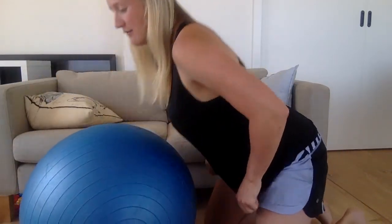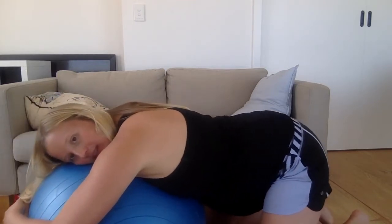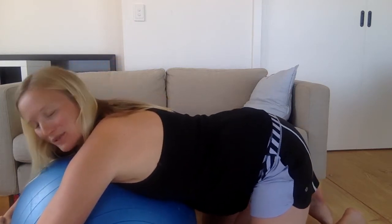So all it is, super simple — I suggest you try this today. Leaning forward, chest over, legs as apart as you feel comfortable, giving your ball a really big hug. See how my belly is just really hanging down, and just rocking backwards and forwards like this.